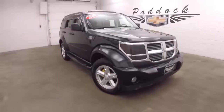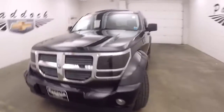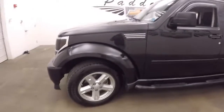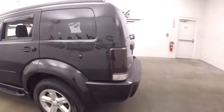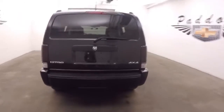This is a 2008 Dodge Nitro. It's got smoked out headlights, signals, alloy wheels, and good tires. It also has smoked out taillights. It's 4x4.